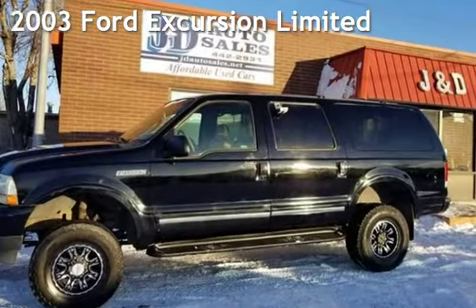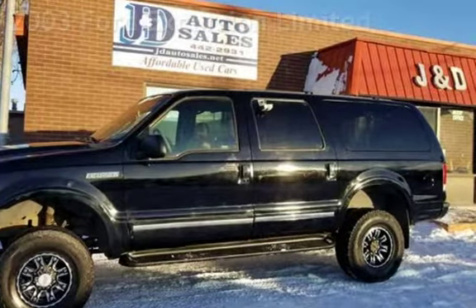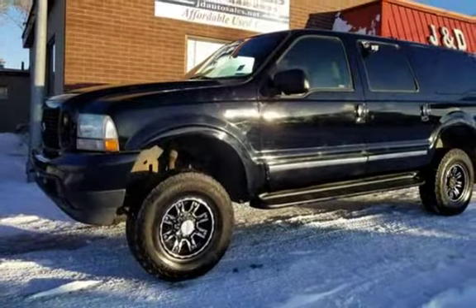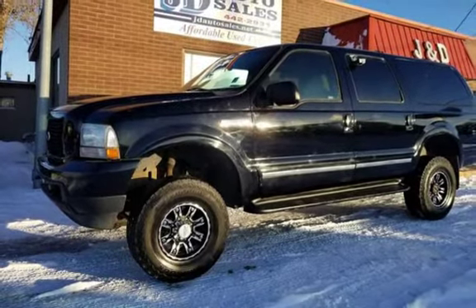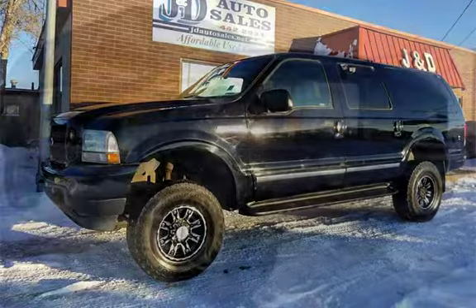Check out this 2003 Ford Excursion Limited. This 2003 Ford Excursion 4x4 is loaded. This four-door SUV has a 10-cylinder, 6.8-liter V10 engine, with four-wheel drive and an automatic transmission.